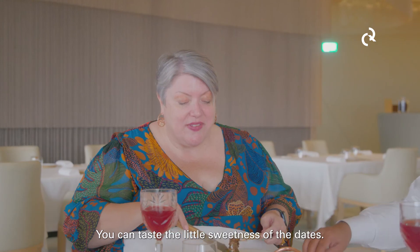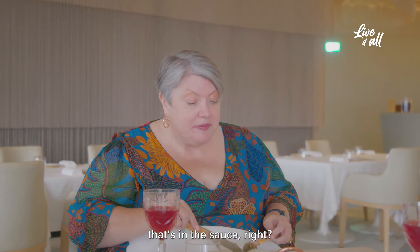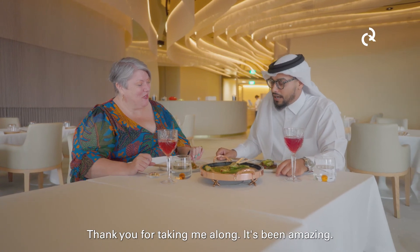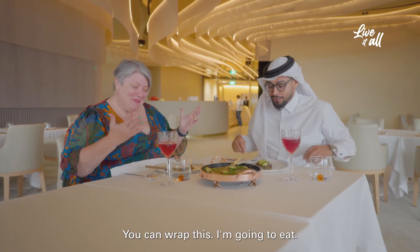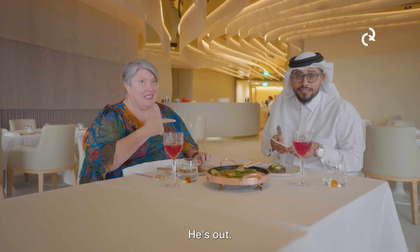It's delicious. The lamb is melt-in-your-mouth tender. It's not gamey at all, which I think a lot of people worry about with lamb. This is perfect. You taste the little sweetness of the date. There's mint in the sauce. It's been great — thank you for sharing this moment and journey with me. Thank you for taking me along, it's been amazing. You keep doing what you're doing, we'll keep eating great food together. Perfect. You can wrap this — I'm going to eat. I'm eating. He's out.